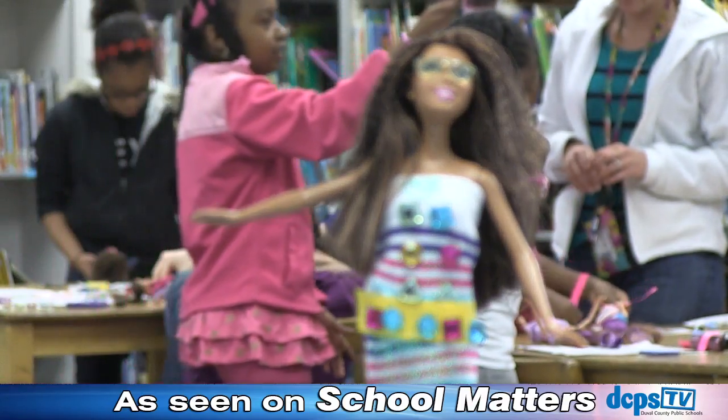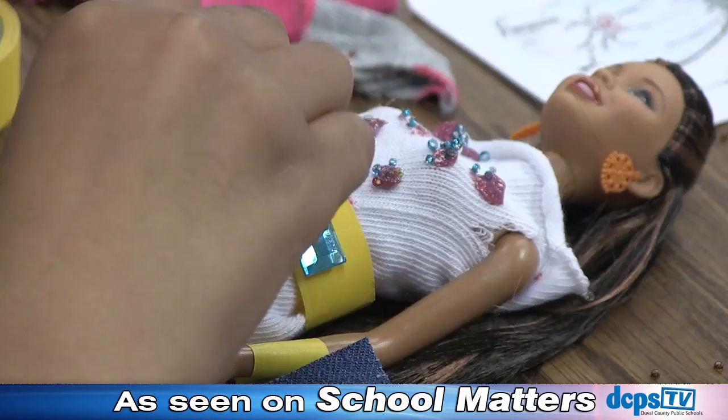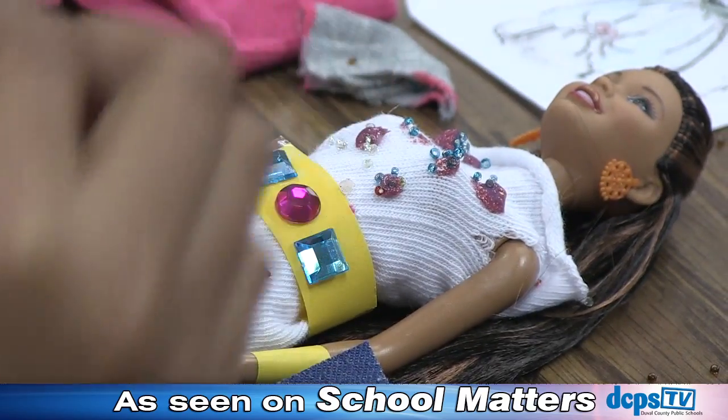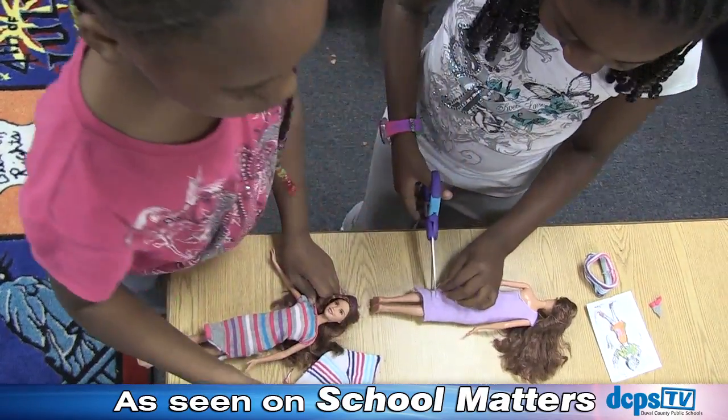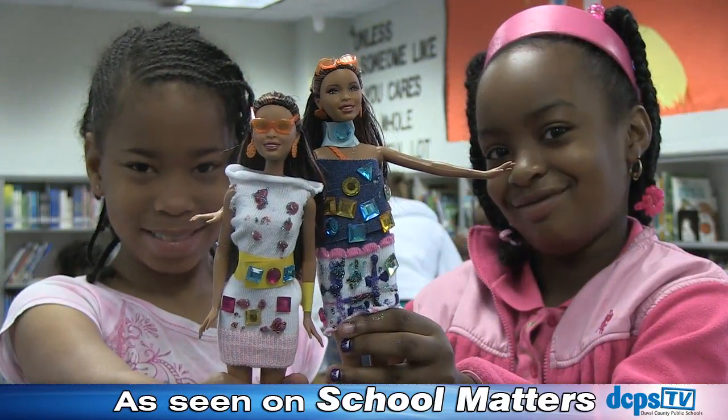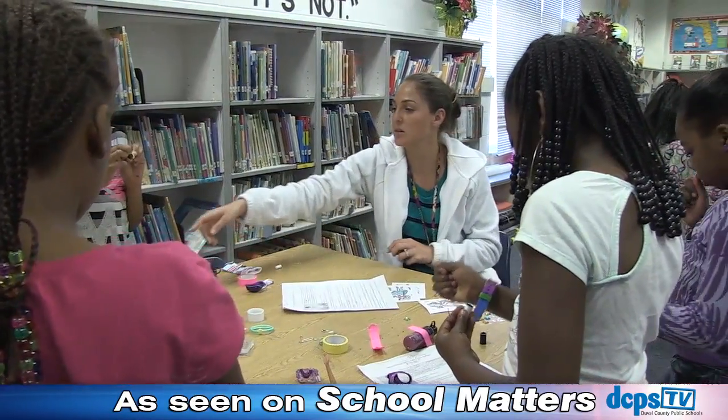Think of this as a school library turned fashion house. These fashionistas are hard at work with all of the reading and math skills they need to make stylish new clothes for their Barbie dolls. Looking good, ladies — but they didn't become fashion experts overnight.